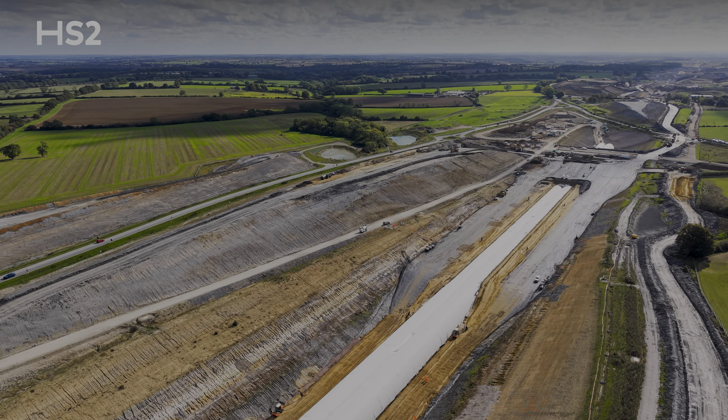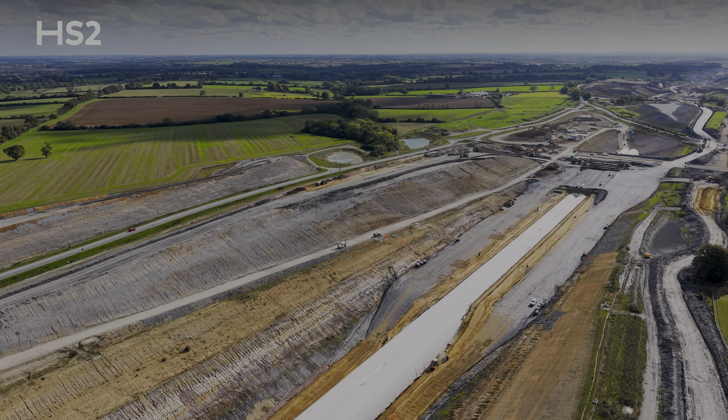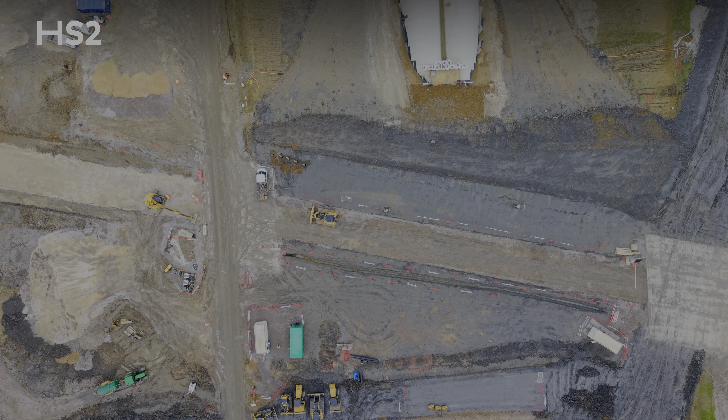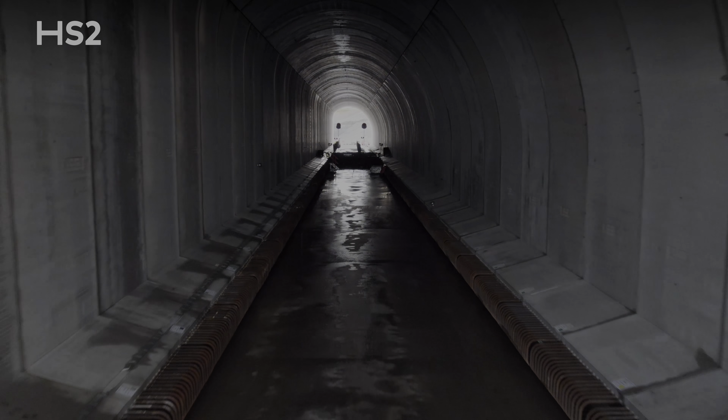This is an important moment in the construction of this tunnel because it will allow us to realign the B4525 Welsh Road over the top of the tunnel and continue to excavate the southern section of the tunnel.